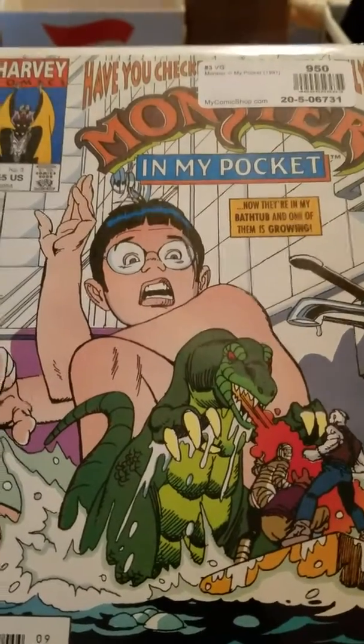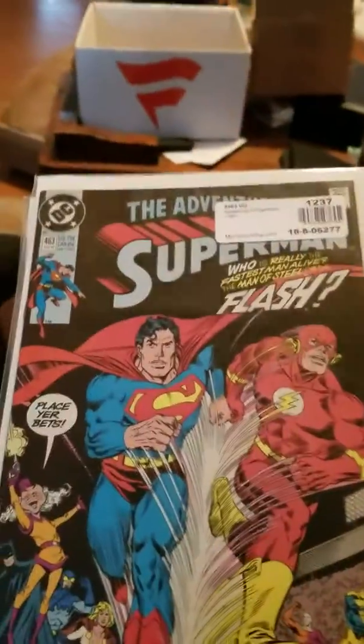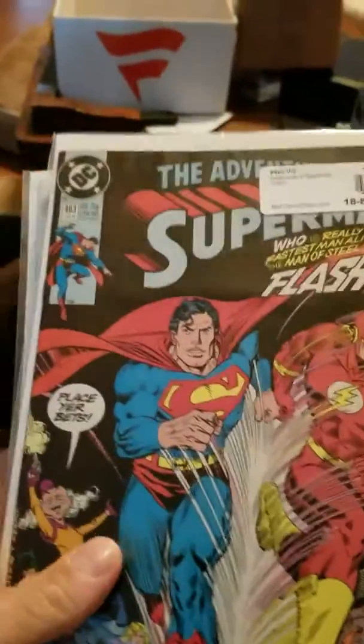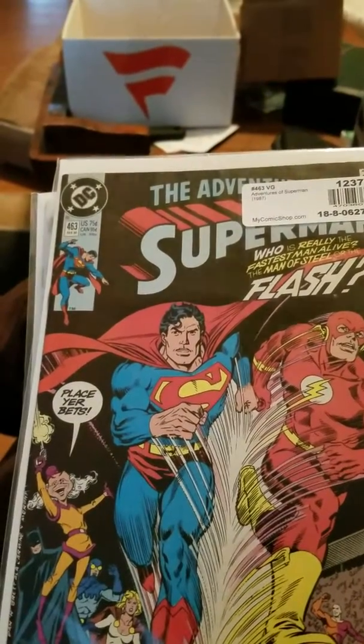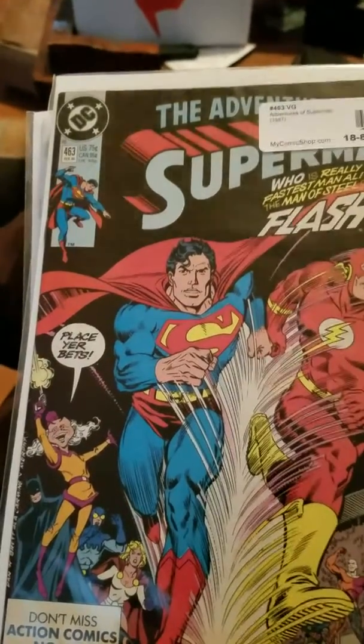Then there is the last of my Adventures of Superman books — it's Flash Racing Against Superman with Mxyzptlk. Batman is on the cover there, and it looks like Power Girl maybe.